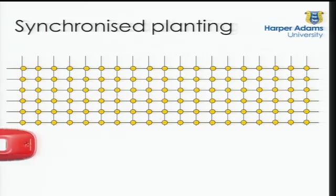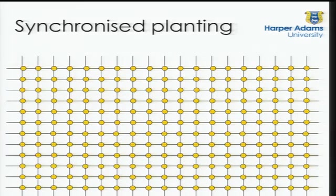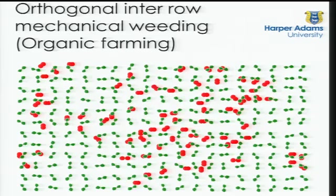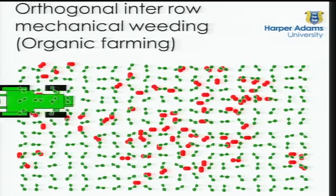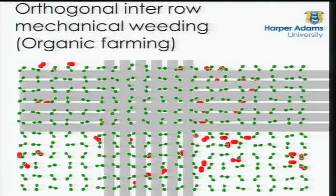Grid seeding offers some very good opportunities. We have the concept of synchronized planting — putting the whole field down onto a grid. That would then allow us to do orthogonal inter-row weeding: the plants are on a regular grid, the weeds are growing randomly, and a very simple intra-row weeding system — with no robot, just a simple mechanical attachment — can then take out a significant number of those weeds.